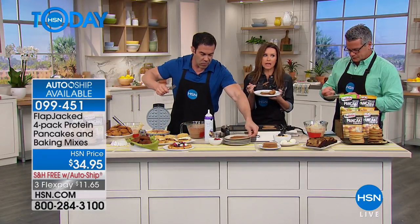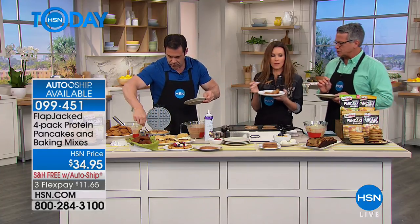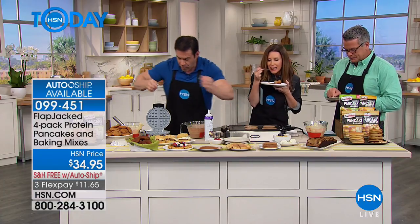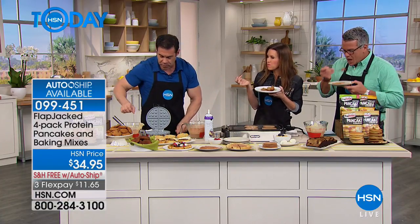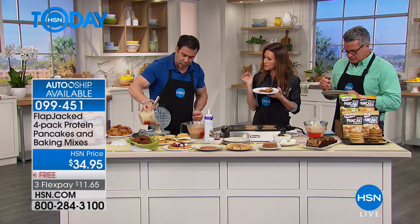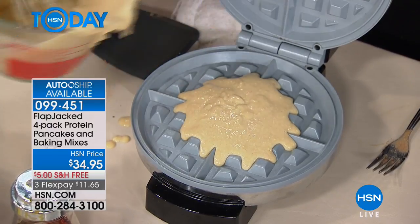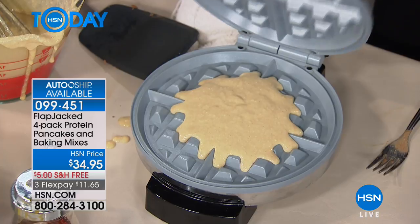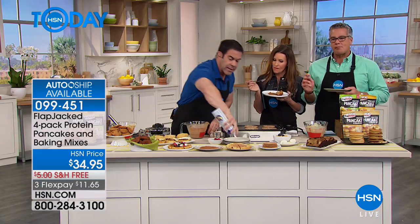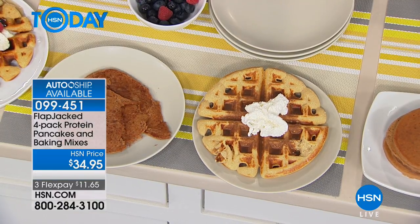Let's talk about the type of protein, because everybody's talking about that. What's delivering that 20 grams of protein? It is whey protein isolate — the purest protein you can get your hands on — and pea protein, that vegetarian protein everybody is going crazy over. Those are the two best proteins combined to give you beautiful protein in your diet and keep you fuller longer.